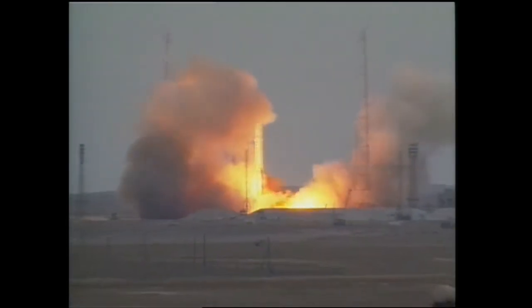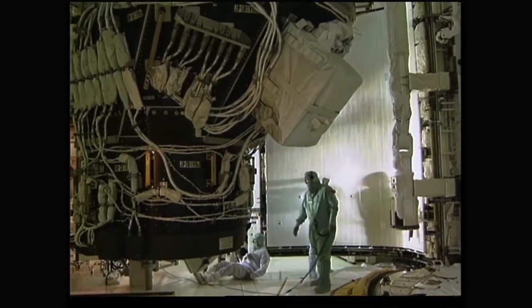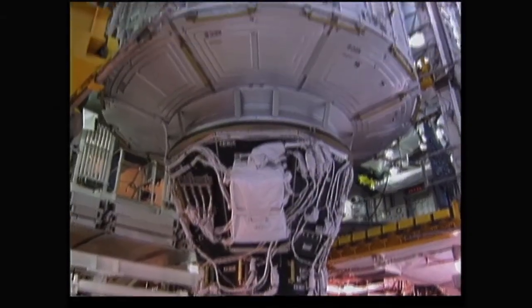Russia sends up the first component, Zarya. The first U.S. module, Unity, is loaded onto the Shuttle Endeavour.